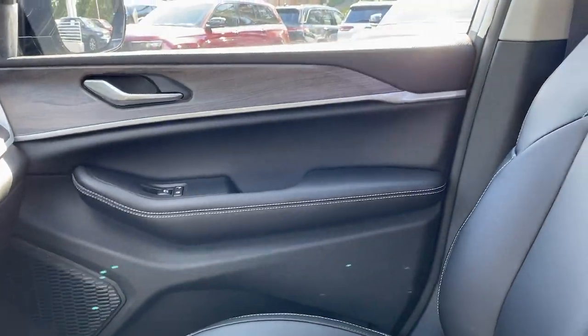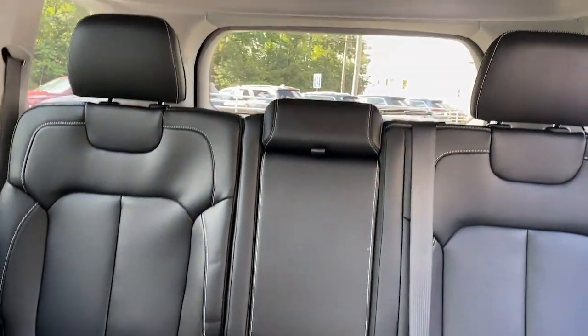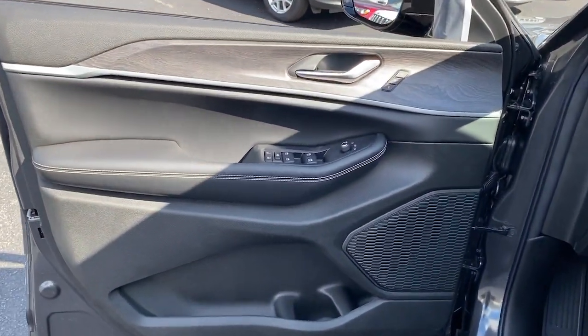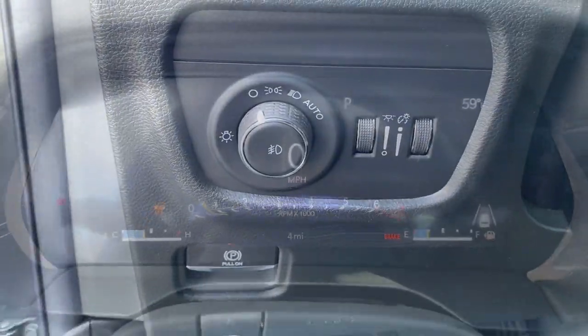panoramic roof, lane departure warning, keyless entry, navigation system, V6 cylinder engine, satellite radio, premium sound system, and power passenger seat. You don't have to sacrifice comfort to get all-terrain capability — drive the Grand Cherokee.